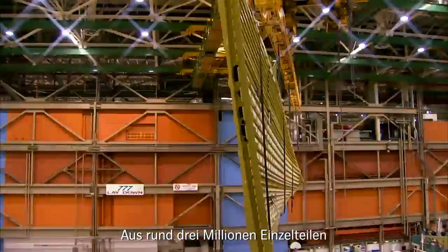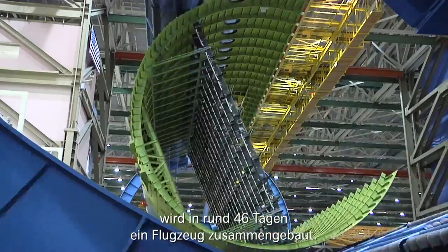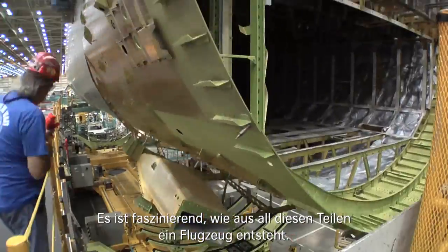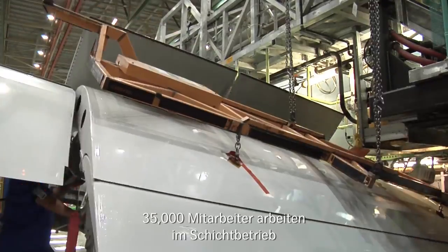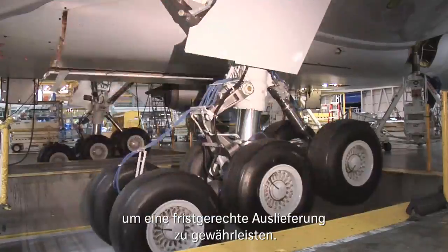It takes around 46 days to assemble an aircraft from about 3 million single parts. It is fascinating to see how all these pieces come together to build an aircraft. 35,000 employees work in several shifts to make sure the plane will be ready for an on-time delivery.